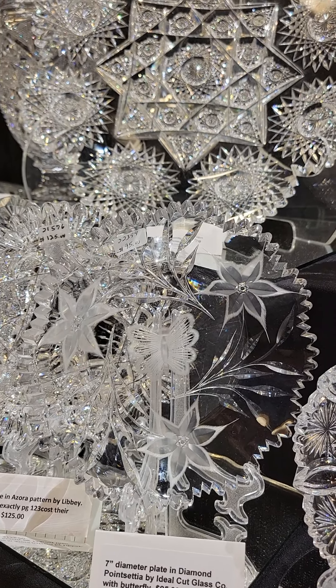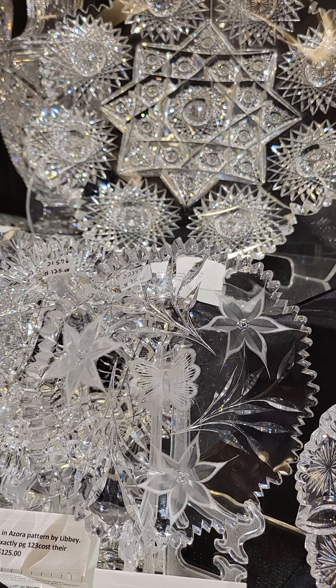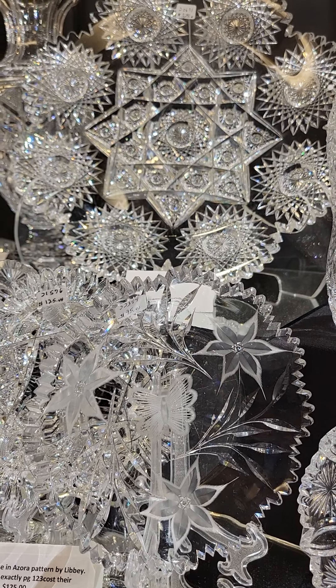An early rare pattern by Libbey — it's Florence, a 7-inch diameter plate. It's around an 1893 piece. The 7-inch plate is $185.